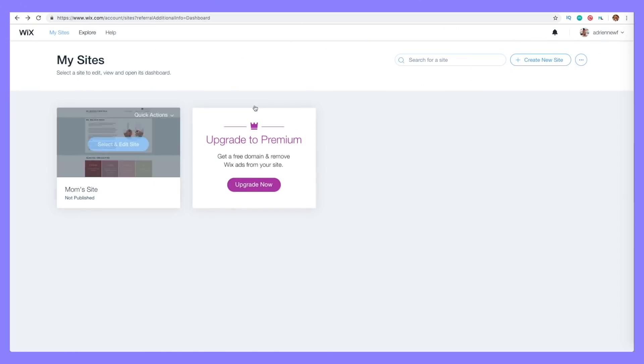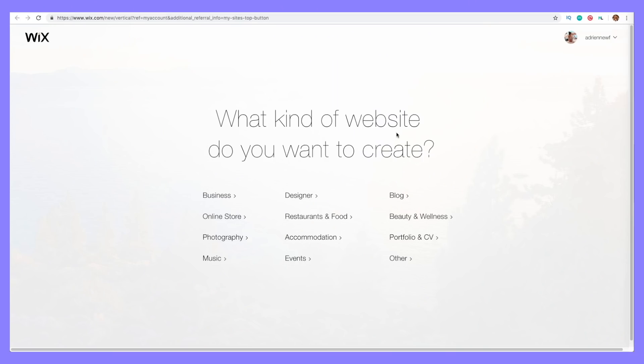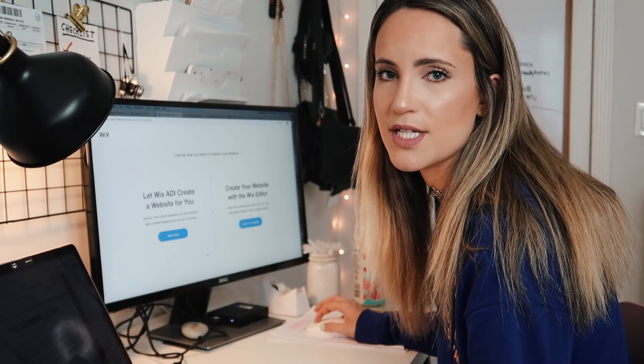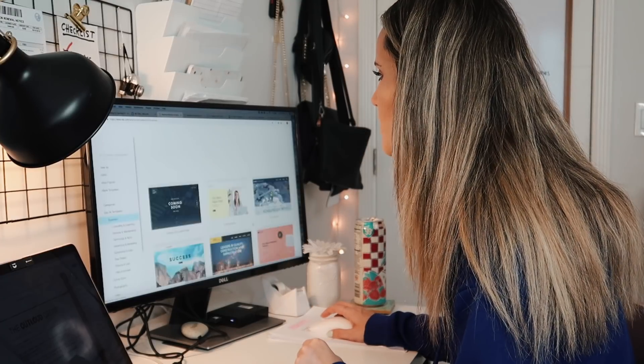So here I am at my mom's site. I'm going to push 'Create New Site' to show you how it starts. When you push that, it automatically asks what kind of website do you want to create — business, online store, restaurant, there are so many different options. For my mom, obviously she has a business and she's a psychologist, so I'm going to click on 'Business.' Then it asks how you want to create your website: let Wix ADI create a website for you by answering some questions, or create your website with the Wix editor, which is drag and drop and very self-explanatory. Let's click on that one to start.